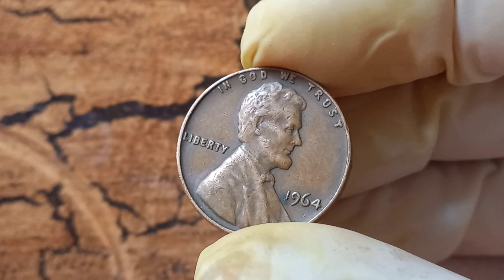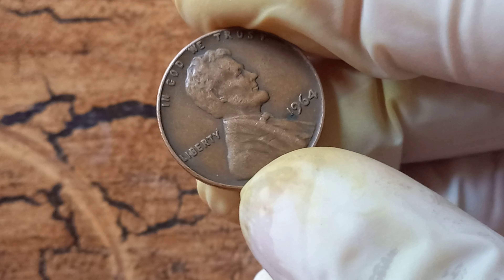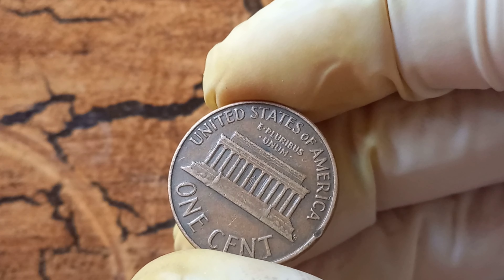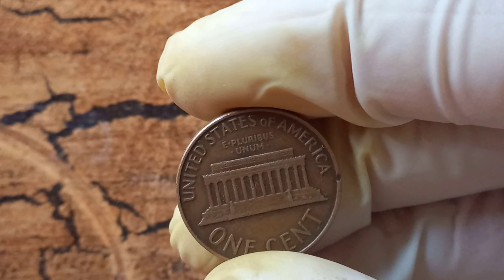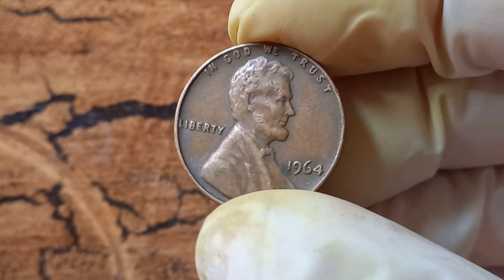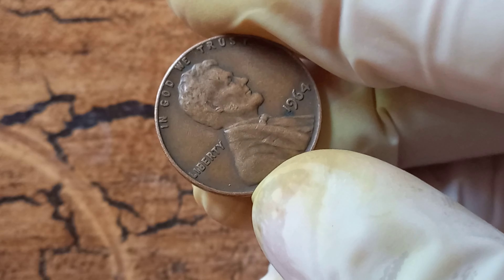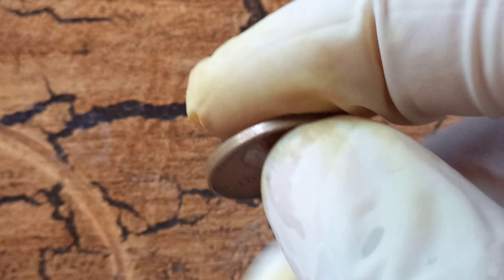If you happen to stumble upon one of these rare 1964 no Lincoln pennies in your spare change or coin collection, consider yourself extremely lucky. You could be holding on to a small piece of history that is worth far more than its face value. And there you have it — the fascinating story behind the 1964 no Lincoln penny worth $1.4 million. Who would have thought that a humble penny could hold such value and intrigue? Keep your eyes peeled for rare coins like these — you never know what treasures you may come across. Thanks for tuning in, and be sure to hit that subscribe button for more captivating stories and insights into the world of coin collecting.